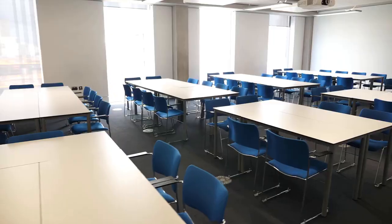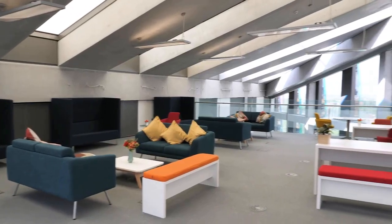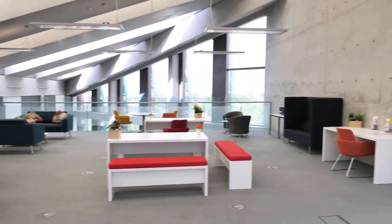Our seventh floor is a dedicated space for our postgraduate taught, postgraduate research and executive education students on the MBA and our apprentices. We have study spaces for students to collaborate together, work independently and common rooms with views across the Manchester skyline.